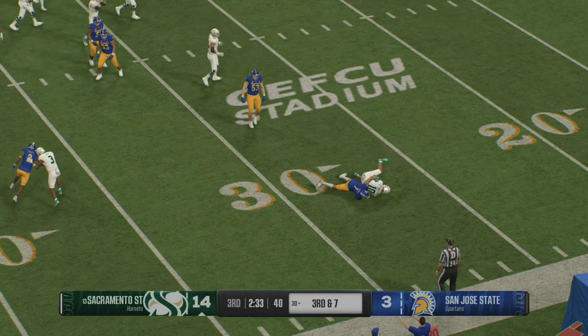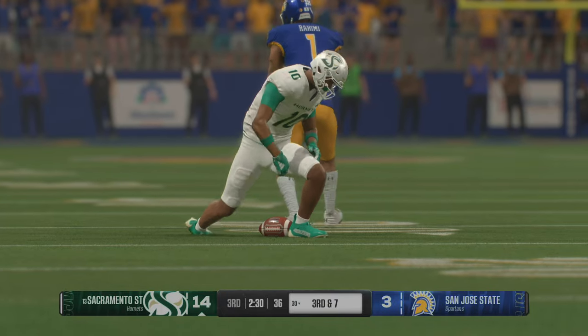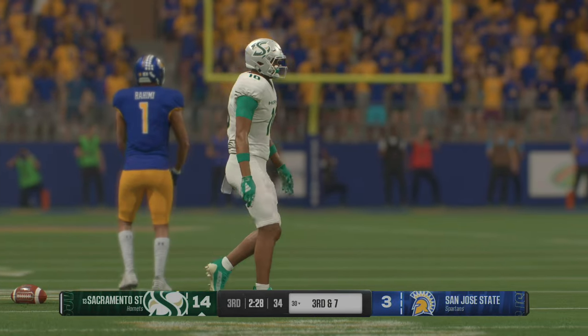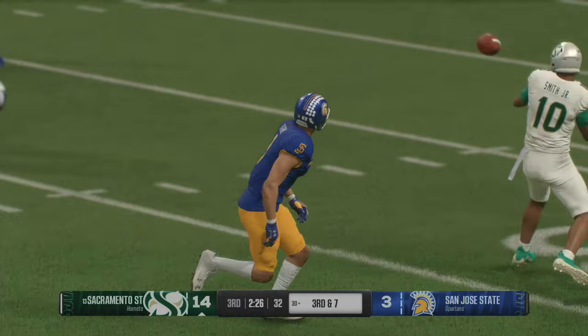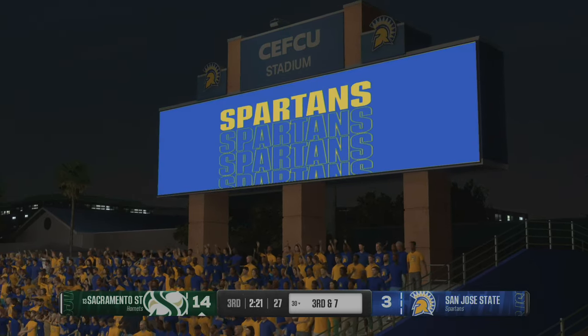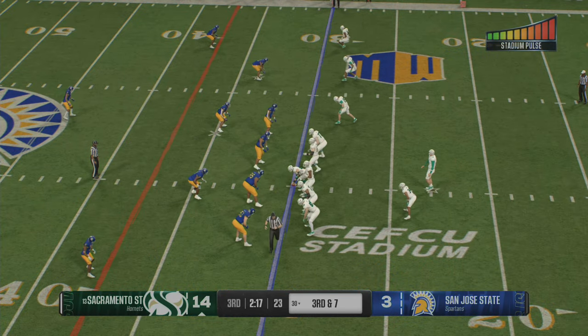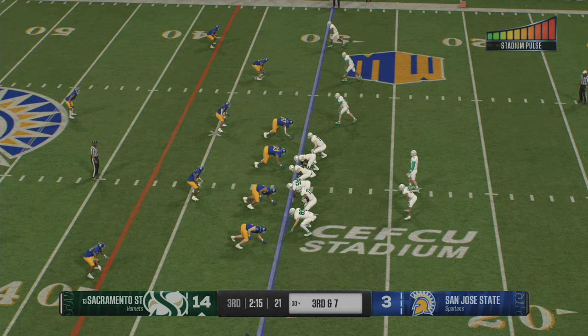Grabbed in the backfield — it's Smith. The defense wouldn't let him loose there, and it was a completion, but they lost yardage. Give the defense credit on that one, because they knew coming into this game that they were going to try to get this receiver the ball in a variety of ways. They were ready for the screen and created a negative play.